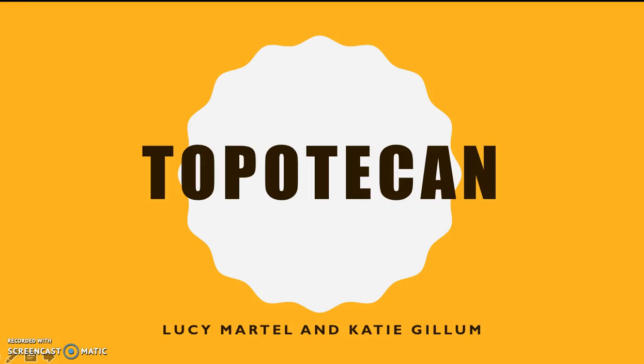Welcome to the Topotecan Info Session. My name is Lucy and I'll be one of your hosts this evening, alongside my fellow colleague Katie. We're here today to hopefully inform you on the innovative chemotherapy drug, Topotecan.